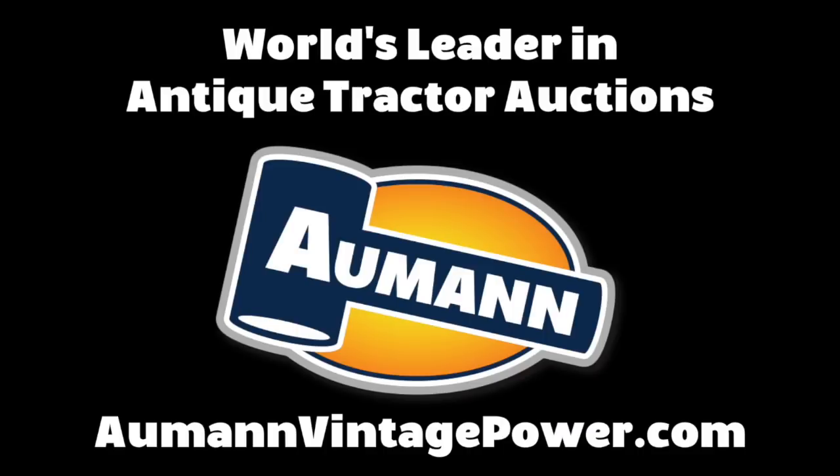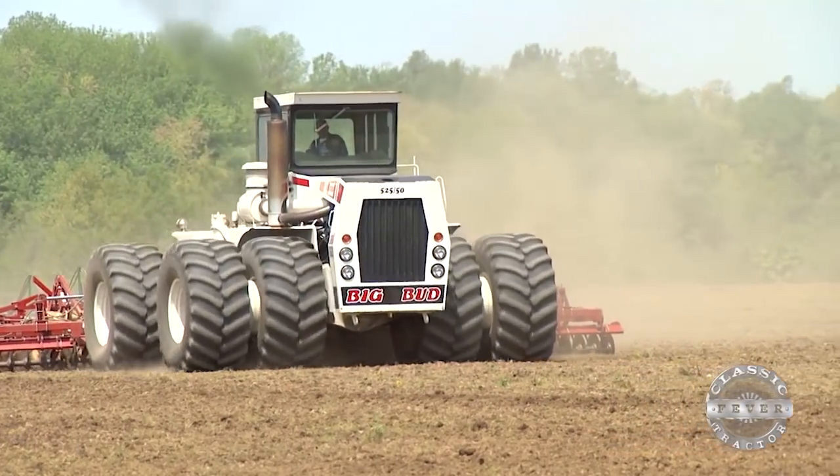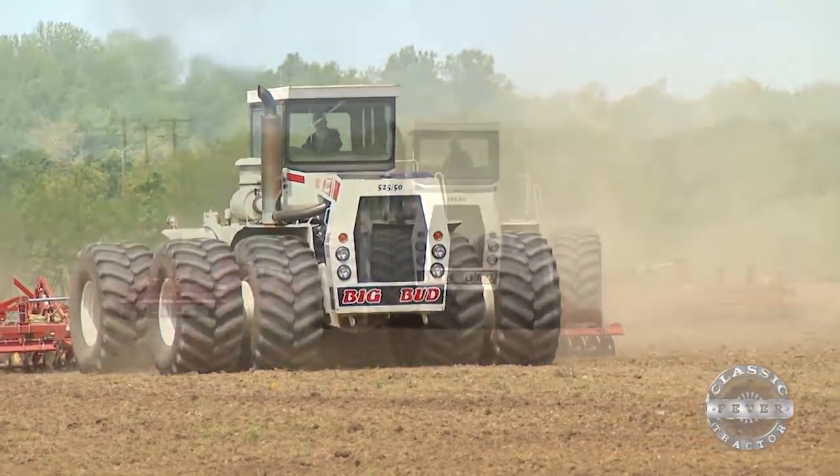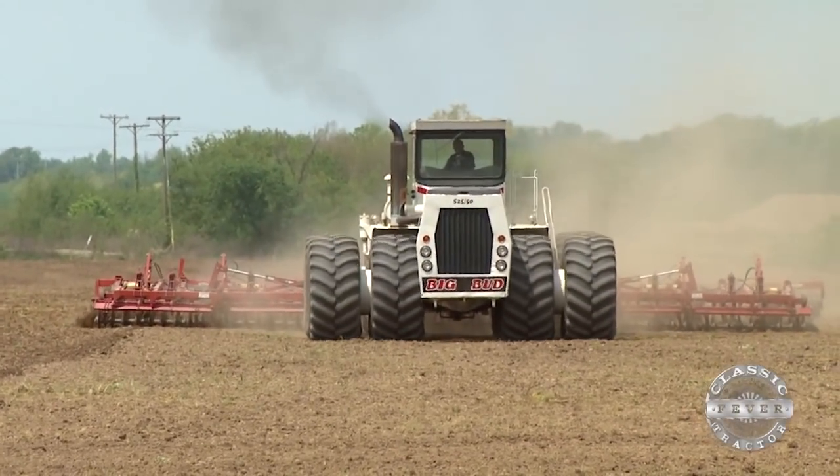Brought to you by Allman Auctions, the worldwide leader in antique tractor auctions. For some classic tractors, the days in the fields have long since passed. But that's not the case for Chris Wathen's Big Bud, which is still hard at work in southern Indiana.